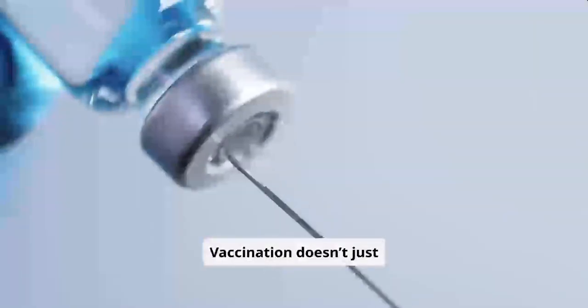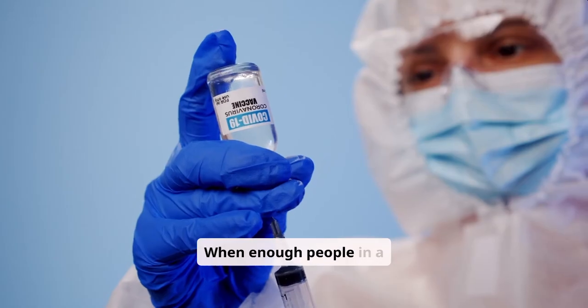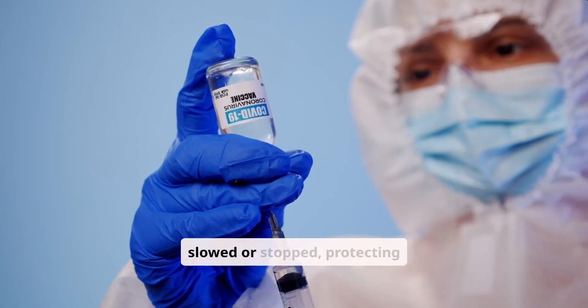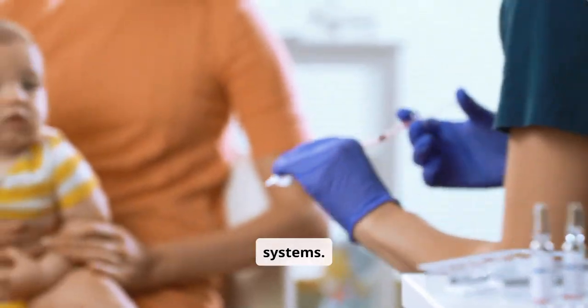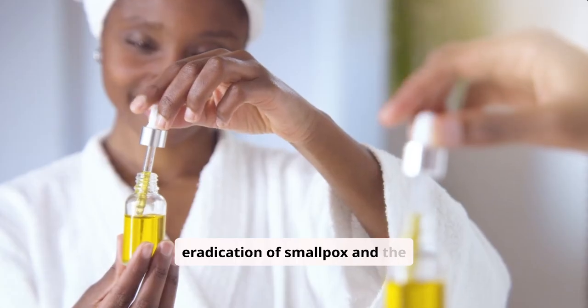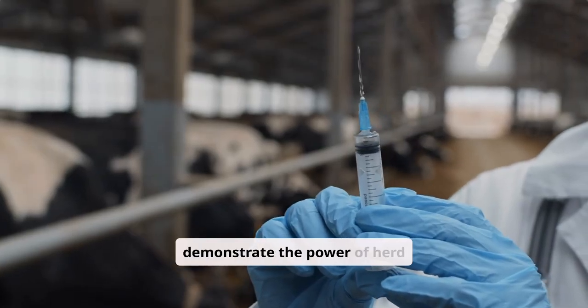Vaccination doesn't just protect individuals — it also protects communities through herd immunity. When enough people in a population are vaccinated, the spread of a disease is slowed or stopped, protecting those who cannot get vaccinated, such as infants or individuals with weakened immune systems. For example, the eradication of smallpox and the dramatic reduction in polio cases worldwide demonstrate the power of herd immunity.